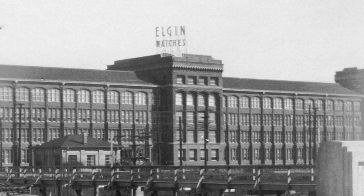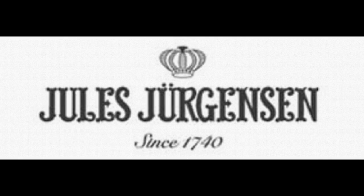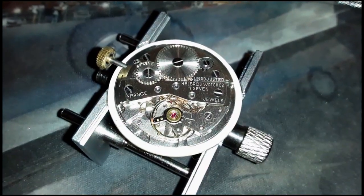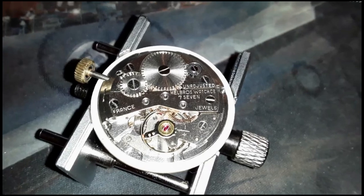In the late 1960s, Helbrus was eventually purchased by Elgin as a result of dwindling sales from the influx of inexpensive Swiss watches. Eventually, due to Elgin's own failures, the brand and trademark was sold in the early 1970s to Jules Jergensen. Although no new watches have been produced under the name, the Helbrus marquee leaves an indelible mark on the history of horology.